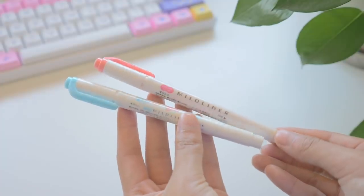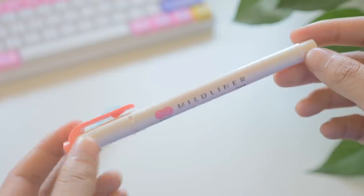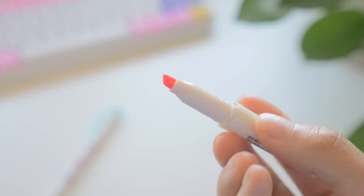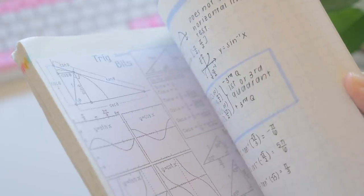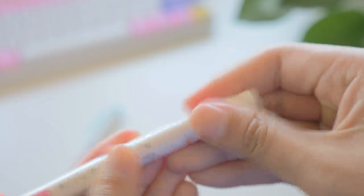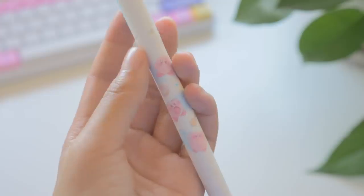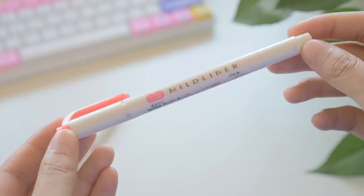Our next two spots are filled by two different colors of the Zebra Mildliners. I use Mildliners all the time for note-taking. I don't have a very strict color coding system, but I did want a bit of color variety so the color palette of my notes could look nice. I can color code if I really want to, and these are also kind of a two-for-one item because I can use the marker tip end for drawing titles in my notes or planner. These are my two favorite colors at the moment: the light blue, which I have in a little Kirby design, and the peachy pink.